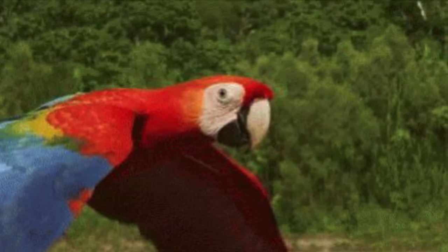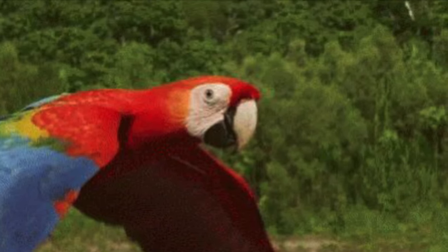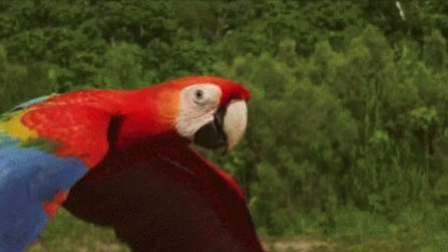The scarlet macaw is a red, yellow, and blue macaw that lives in tropical forests. Most of its body is red and its lower wings are yellow and blue.